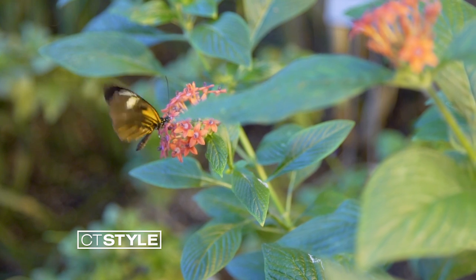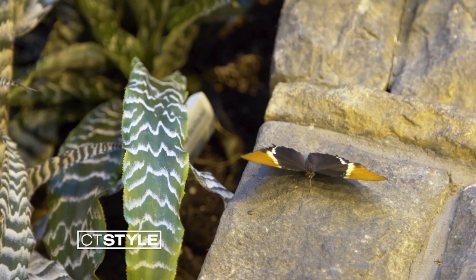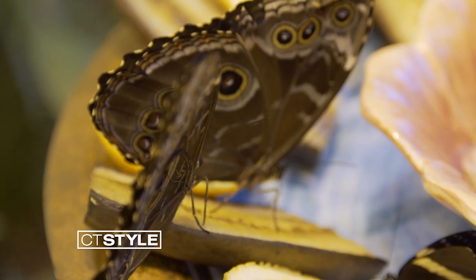There's so much to experience at the Connecticut Science Center, like the butterfly encounter. What makes it unique is it's a permanent year-round tropical butterfly experience. There are anywhere between 100 and 150 different fluttering friends at any time in the exhibit — that changes literally every day as new butterflies emerge and are released into the exhibit.